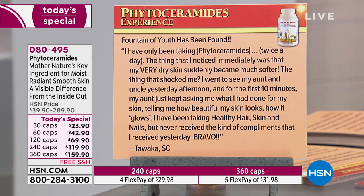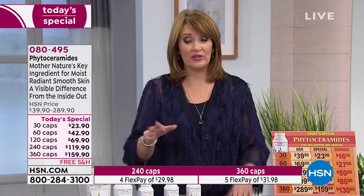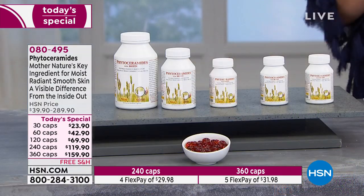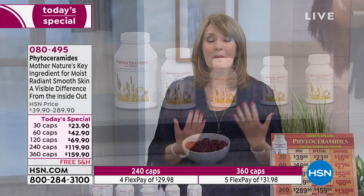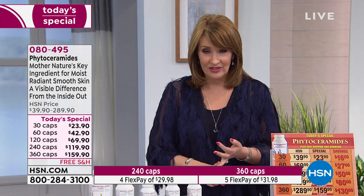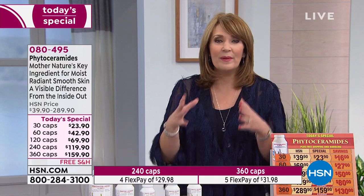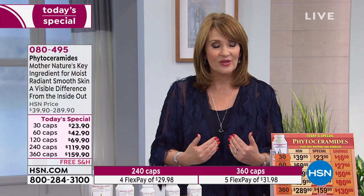That customer had been taking Healthy Hair Skin and Nails but never received the kind of compliments received after adding phytoceramides. As Andrew said, this is a beauty product — you take it because you want your skin to be more radiant, smoother, and truly moisturized. Not just looking moisturized, not just feeling moisturized — it will be moisturized. Go read the reviews because people rave about this, and you will see a difference when you take it.